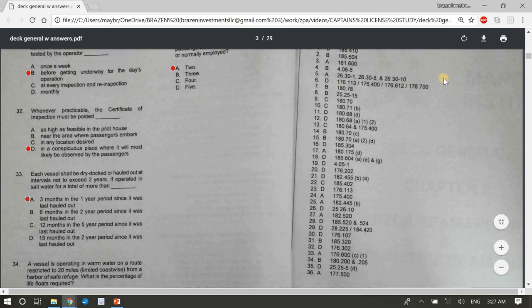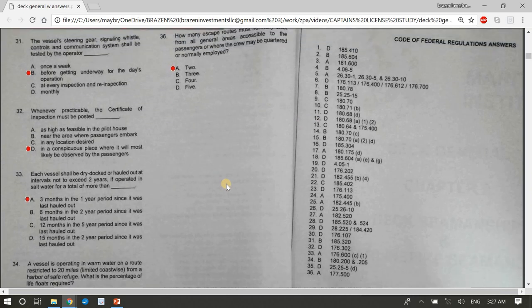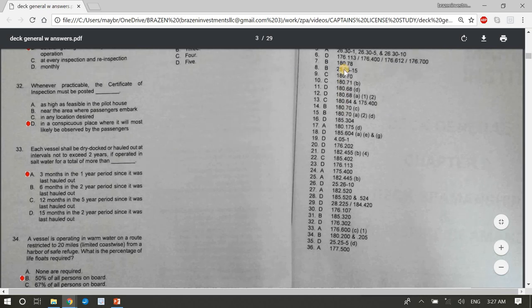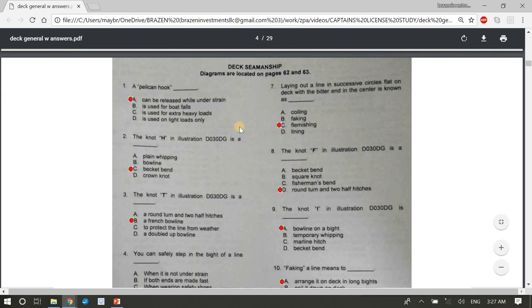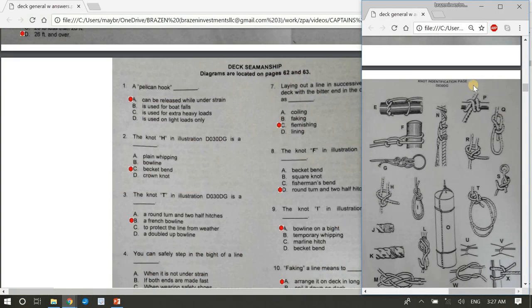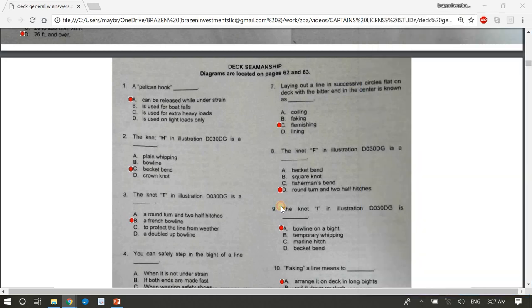Those are the answers for the Code of Federal Regulations section — pause the video to copy them. Moving on to Deck Seamanship. Diagrams are located on pages 62 and 63. Question 1: A pelican hook A, can be released under strain.